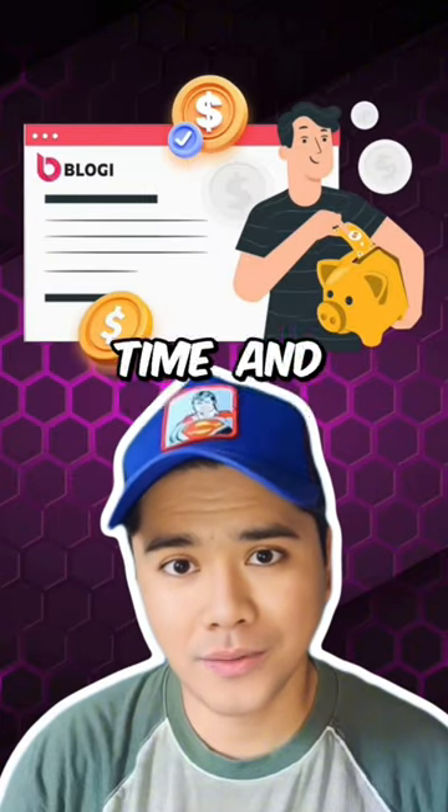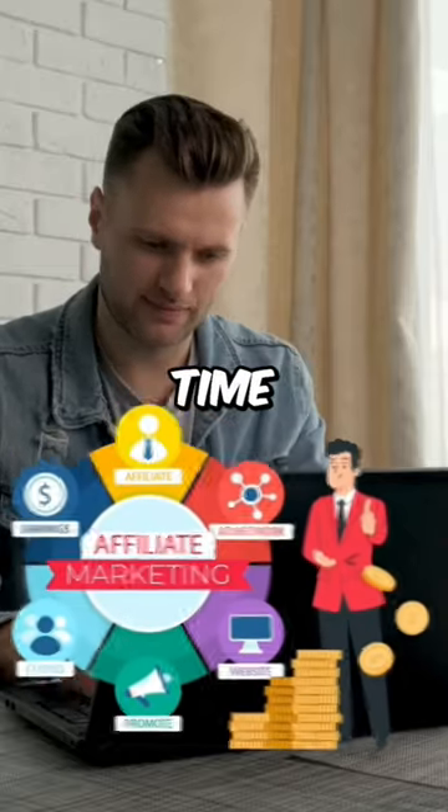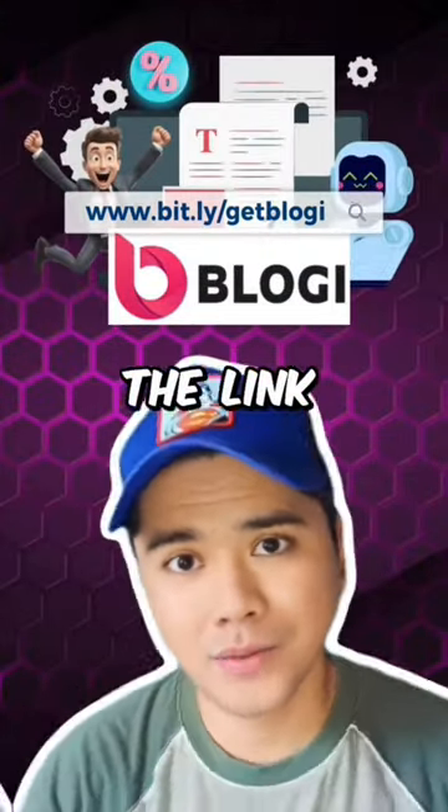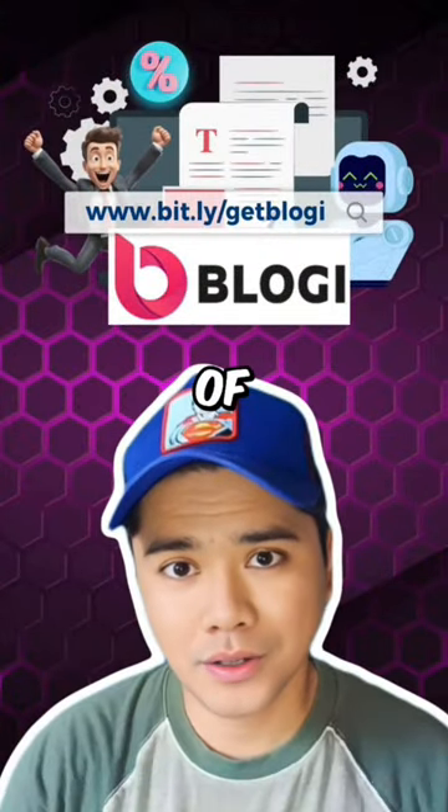Start saving valuable time and effort with Bloggy AI Writer. Don't let writing become a time-consuming task. Try Bloggy AI Writer today by clicking the link below and unlock the power of efficient content.